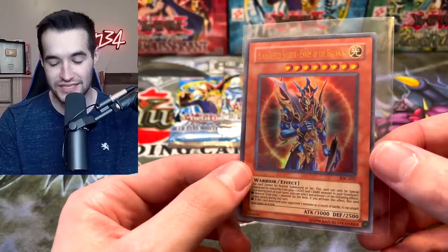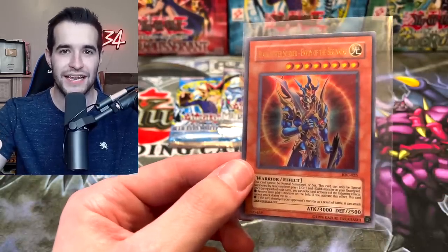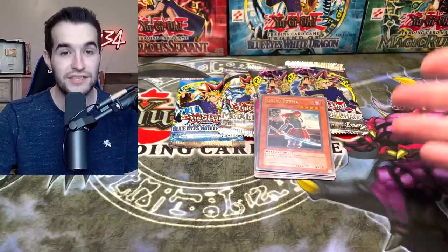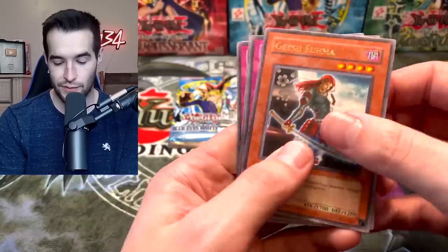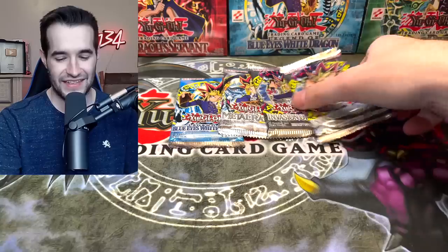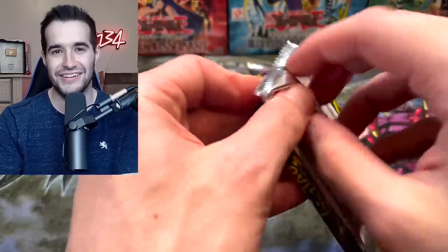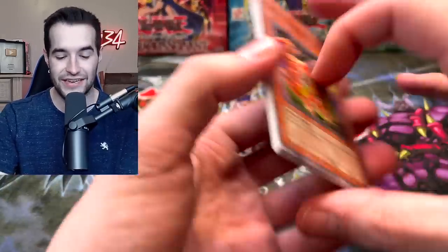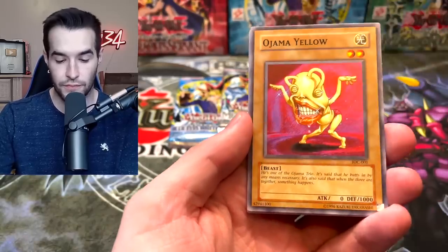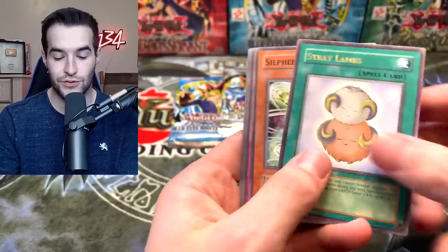Thanks to Northern Card Collectibles for selling me these packs — these are the packs that did it! We pulled the Black Luster Soldier! We've now pulled two of the three big ones — we just need CED to have all three. We've never done that because we never pulled BLS until now! Oh my goodness, it finally happened!